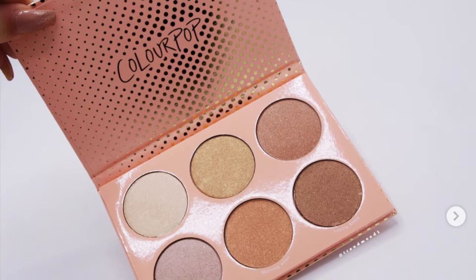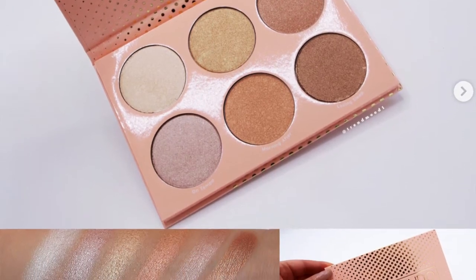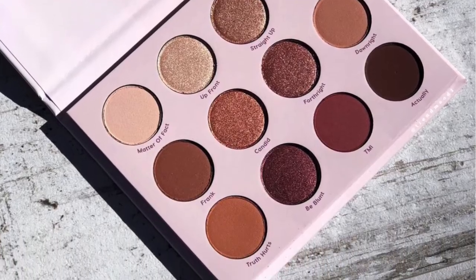Speaking of ColourPop, the palettes I bought were Give It To Me Straight and Innuendo — the highlighting and eyeshadow palette they came out with. I'm sure I have these shades over and over again in my collection, but I love ColourPop and I love the price. I don't feel bad when I buy their products. The eyeshadow palette was like $16 and the highlighting palette was $18 — got me over $30 and I got free shipping, which I think is really considerate. They launch new products in twos.